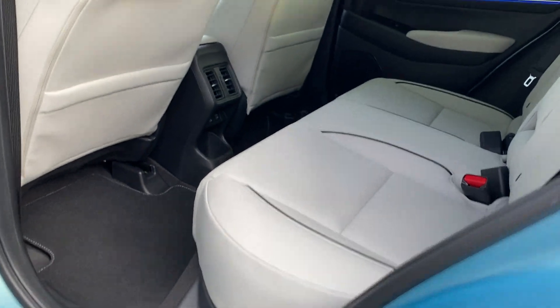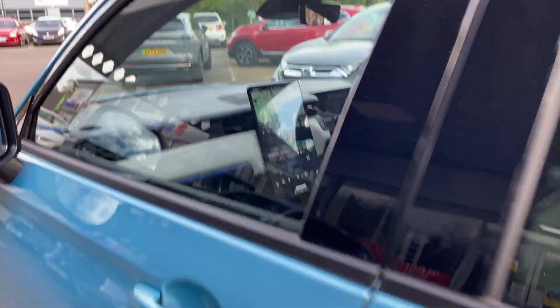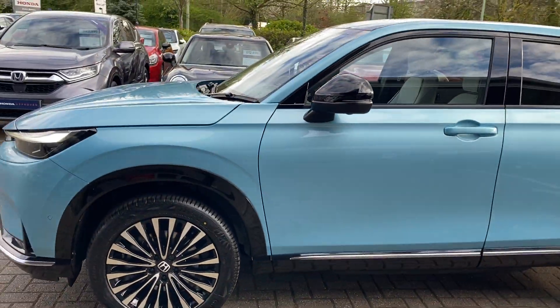Lovely cream leather with sunroof. Large infotainment system. 18-inch alloys.